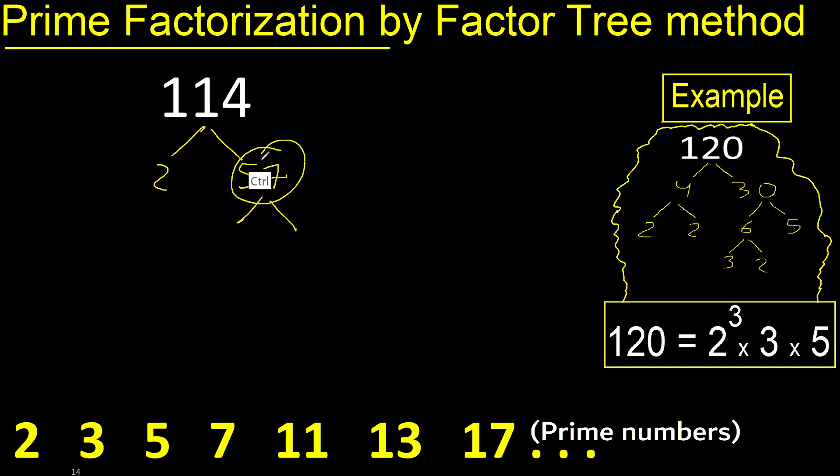Now for 57: 3 × 19, because 5 plus 7 is 12 and 12 can be divided by 3. Divided by 3 gives 19. 19 is a prime number.